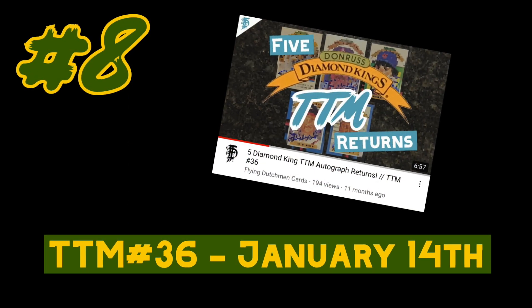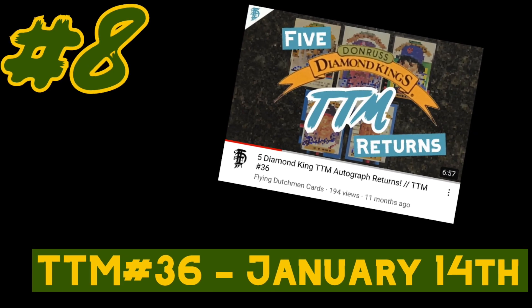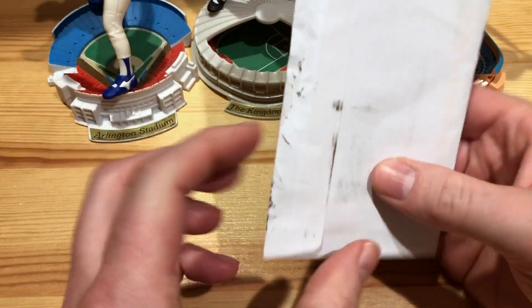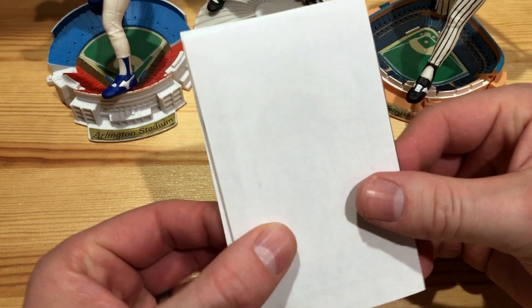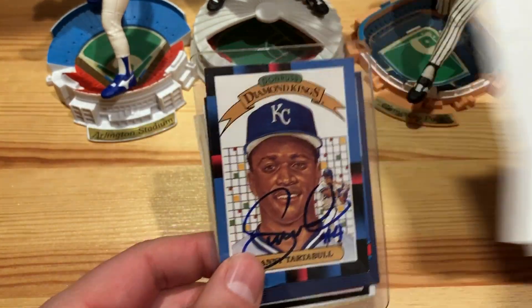Number eight checks so many boxes — a Diamond King, rated rookies, gold cup, and of course an 89 Topps. This next return is from Santa Clarita, California. There's a little bit of water on there, but it doesn't look like it affected the cards. Got our index card back — and awesome — it's Danny Tartabull.